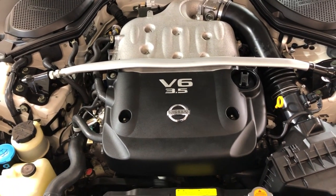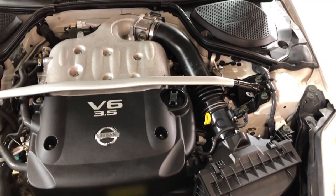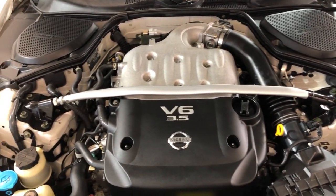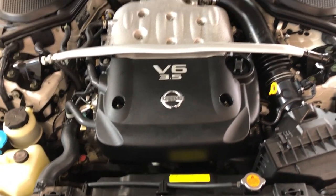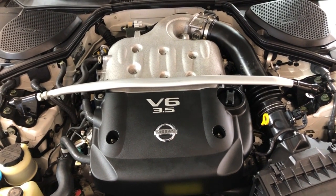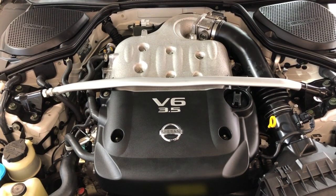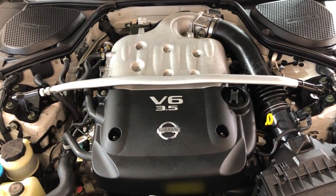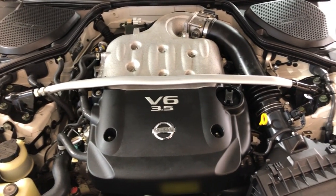If you guys have any questions, please call us at 847-496-4250. Check our website carcitychicago.com for more information, pictures, video, and a free Carfax report. Please stop by and take this beautiful Nissan 350Z for a test drive — you're not going to be disappointed. We're located at 2232 North Rand Road in Palatine, Illinois, and we are Car City Inc. Thank you so much for watching, you guys have a beautiful day.